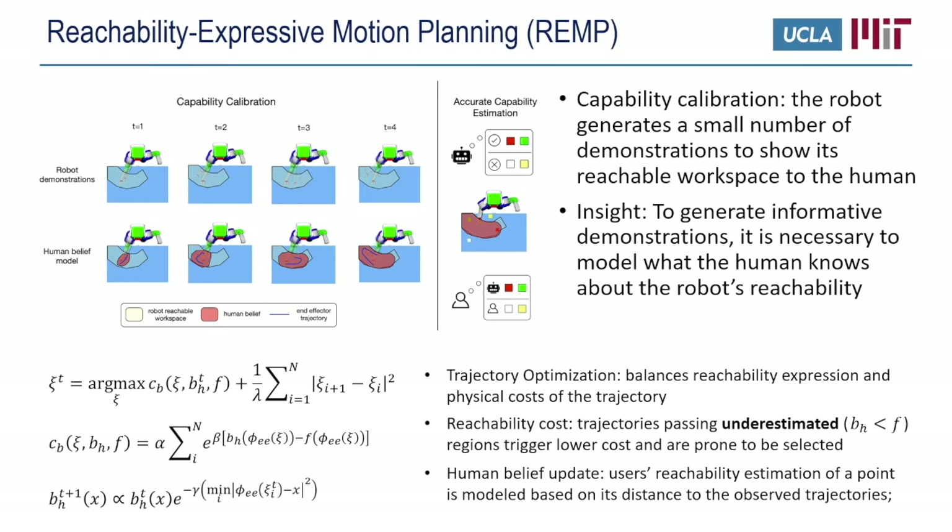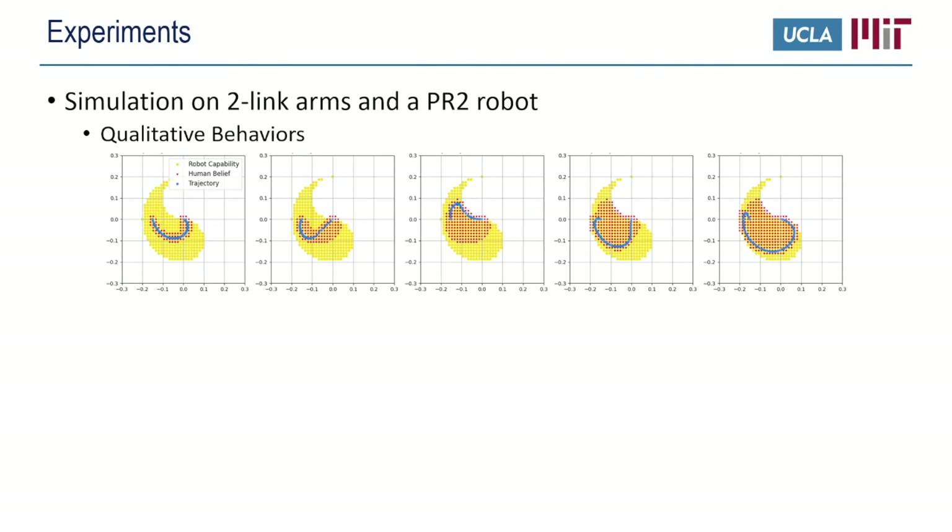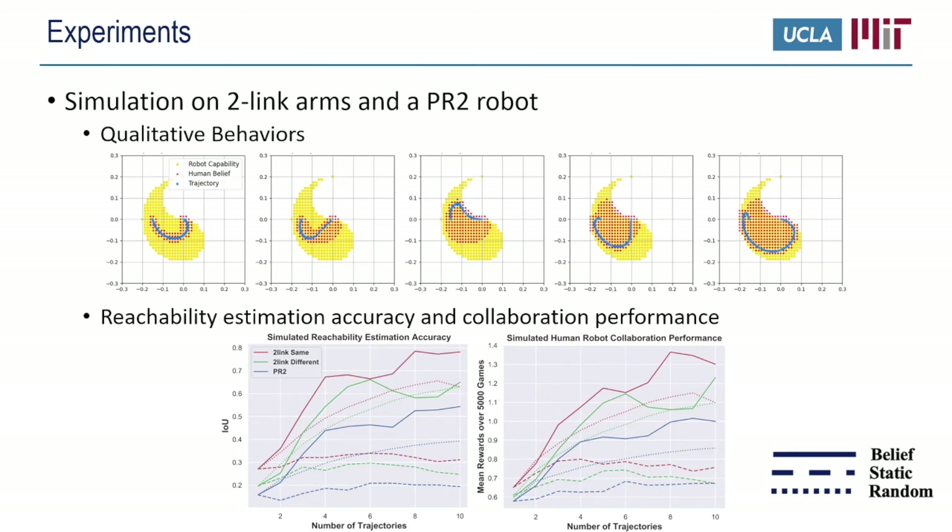We first show some qualitative results conducted on two-link arms and the PR2 robot. The trajectories generated by REMP are visualized in blue, and the human belief of the reachable workspace is shown in orange. It is clear that our method accommodates human belief at each time step and tries to traverse uncovered regions to better express the robot's reachability. As a result, the trajectories can cover a large part of the reachable workspace.